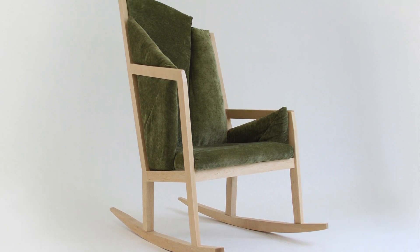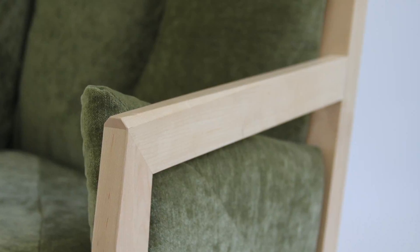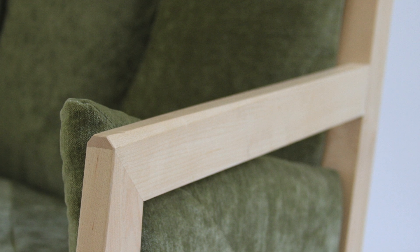My name is Deirdre Klemek. I'm a furniture design student at the Rhode Island School of Design, graduating June 2021. And this is my chair, Julia.